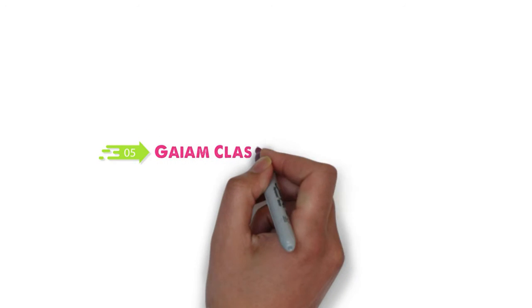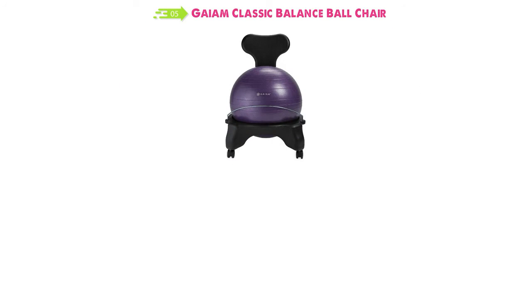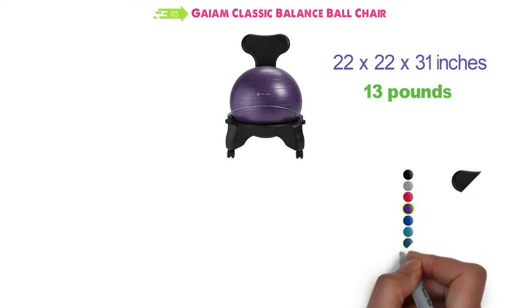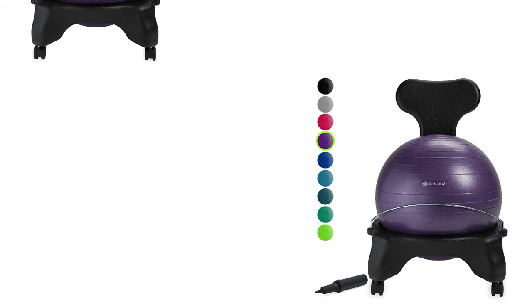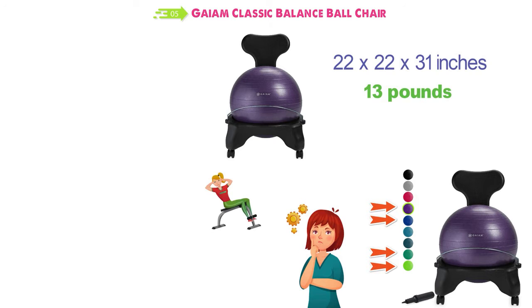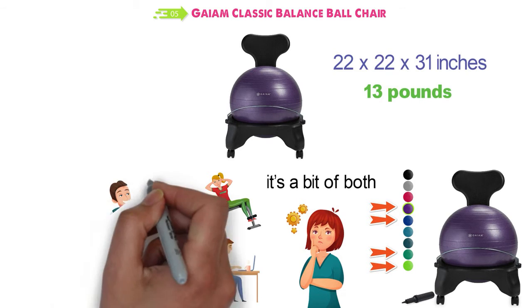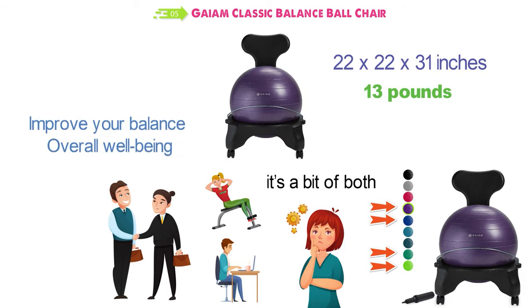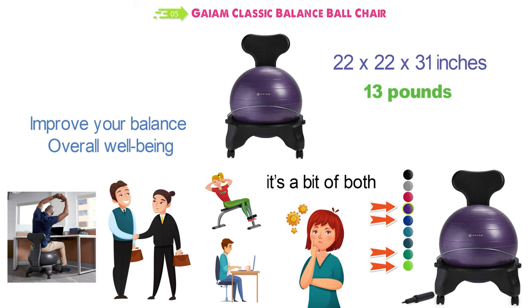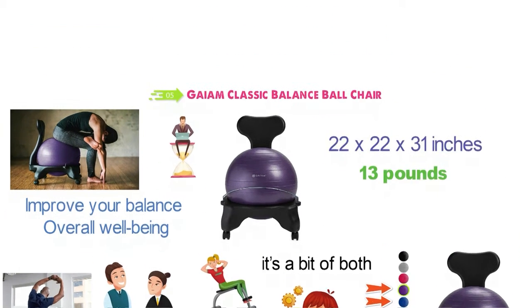At number 5 we have the Gaiam Classic Balance Ball Chair. The dimensions of this chair are 22 x 22 x 31 inches and it weighs around 13 pounds. It's available in a variety of colors — some of our favorites are purple, blue, forest and green. When you first take a look at this chair, you might be wondering if this is a piece of gym workout equipment and not an office chair, but it's a bit of both. It's created by health and fitness experts to help improve your balance and overall well-being. It helps promote proper alignment to remove back pain and removes some of the soreness that many experience from sitting for long periods of time.